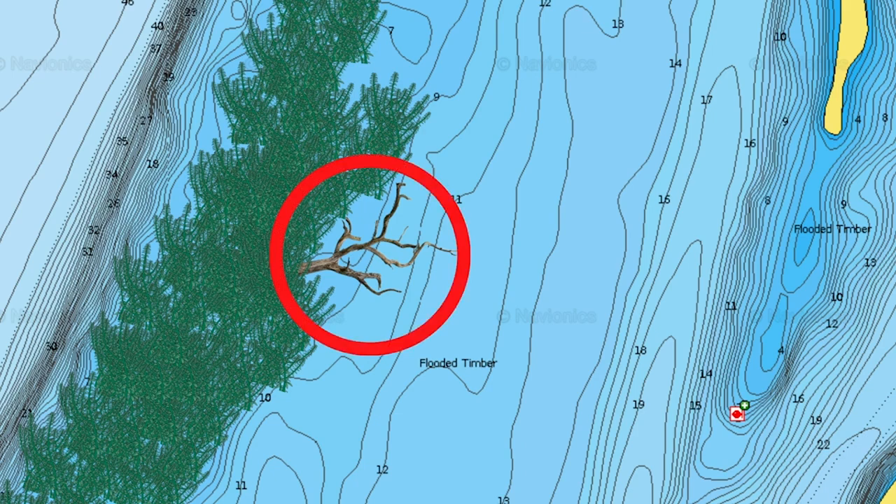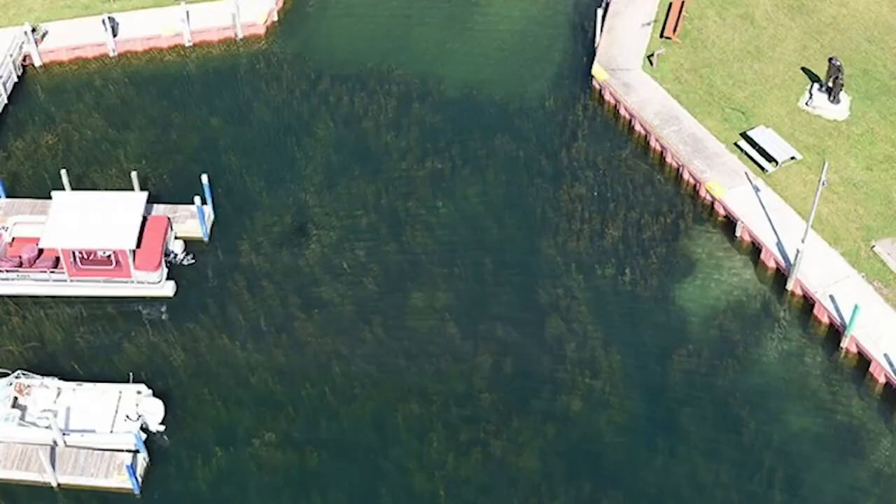Sometimes you will find lay downs or brush piles that are right on the edge of grass lines. Again, this is another high percentage area where bass can be located and caught. Although I'm mainly talking about submergent grass in this video, it's important to note that anywhere you find docks mixed with grass, especially milfoil, can be a dynamite place to catch bass throughout the spring, summer, and fall.